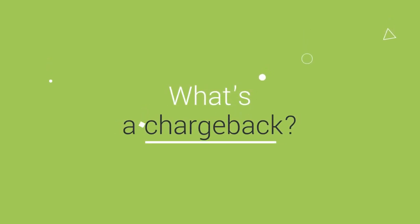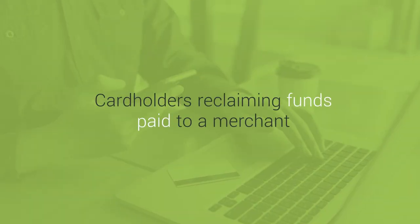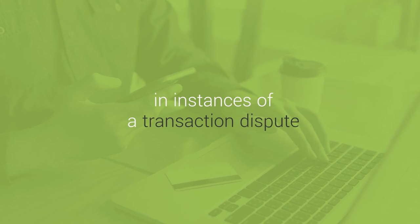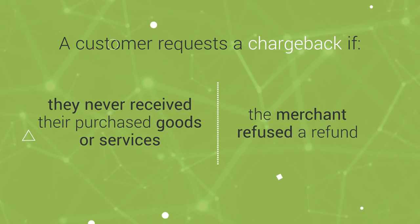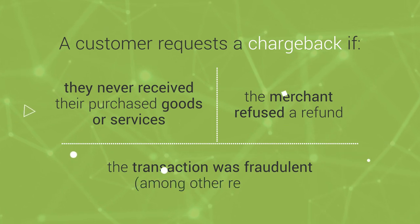What's a chargeback? It's the act of cardholders reclaiming funds paid to a merchant in instances of a transaction dispute. A customer typically requests a chargeback if they never received their goods and services, if the merchant refused a refund, or if the transaction was fraudulent, among other reasons.